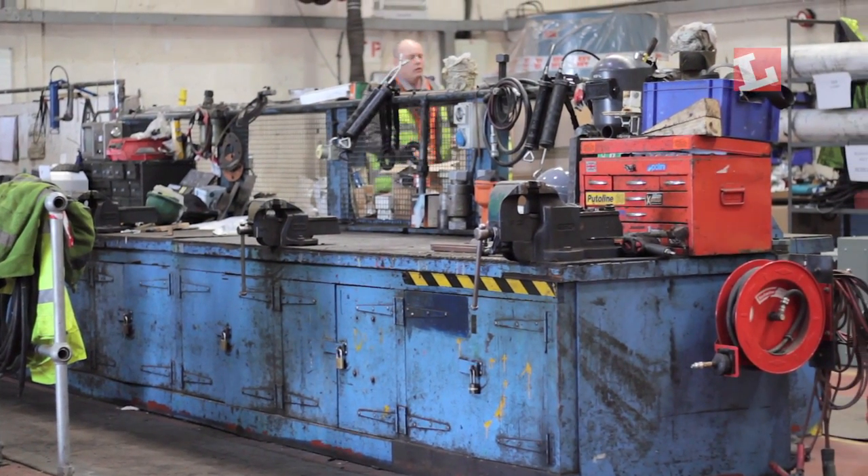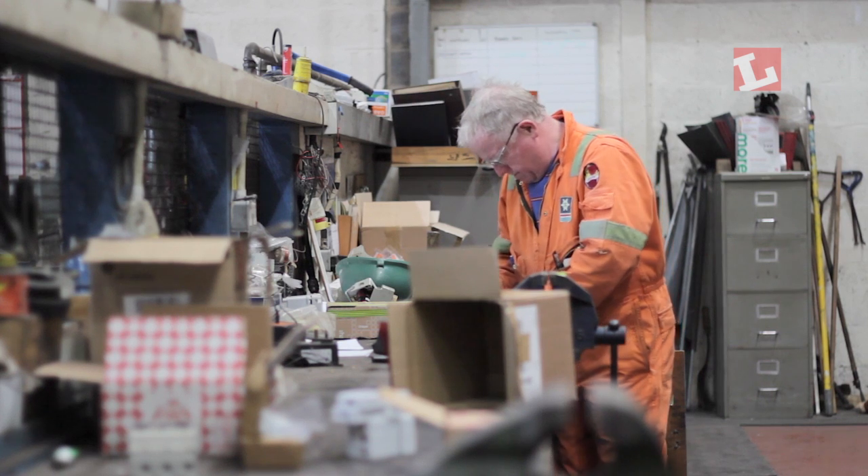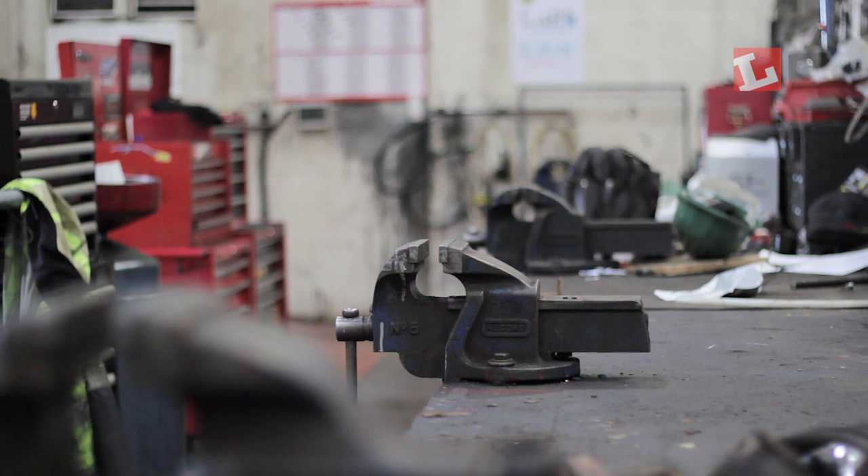We're in the main engineering workshop in Leith here, where a variety of activities take place: mechanical work, servicing equipment, machine works, general metal works, and behind me there's the electrical bench. On this bench we're undertaking work with a variety of different coloured wires and circuit boards. The clear, crisp white light of the new lamps versus the yellow light at a slightly lower lux level from the previous lamps has made a significant difference.